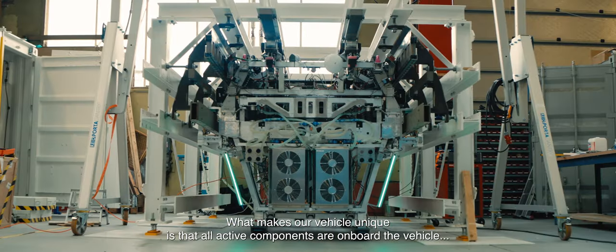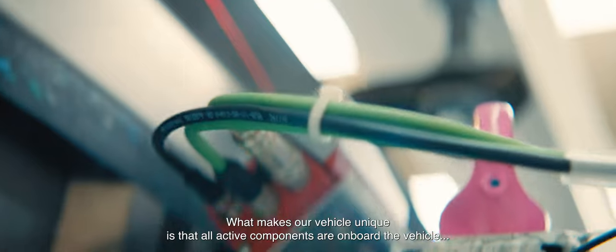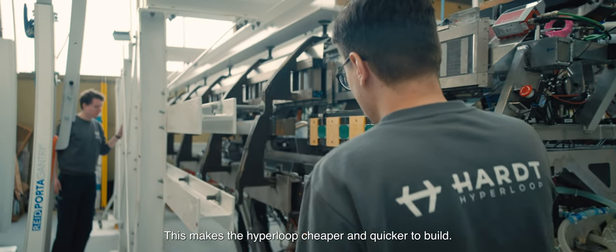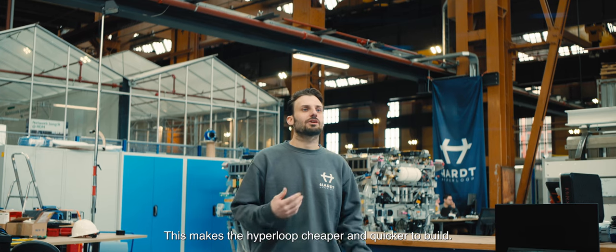What makes our vehicle unique is that all active components are on board the vehicle, reducing the complexity of the infrastructure. This makes the Hyperloop cheaper, faster, and quicker to build.